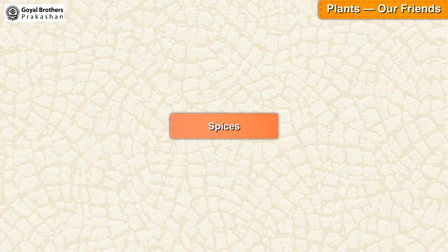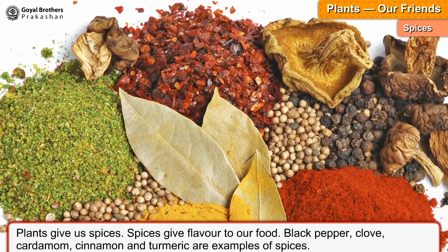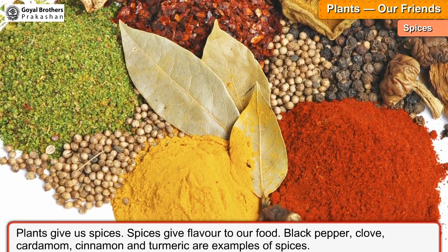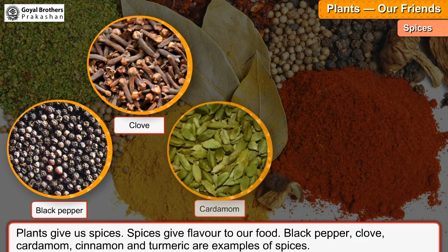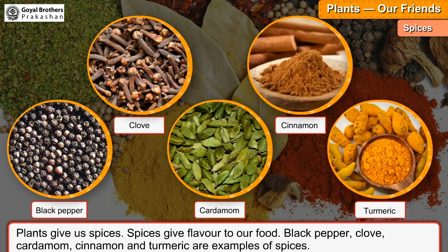Spices. Plants give us spices. Spices give flavor to our food. Black pepper, clove, cardamom, cinnamon and turmeric are examples of spices.